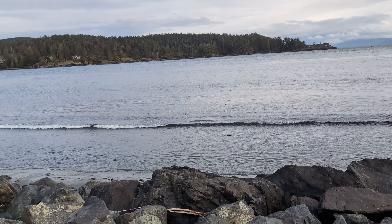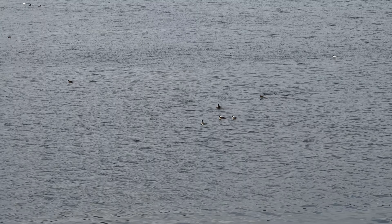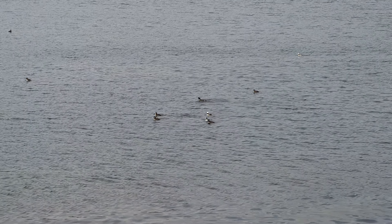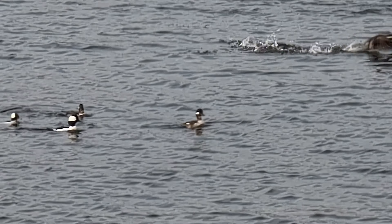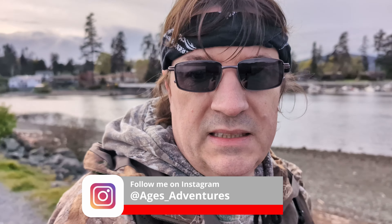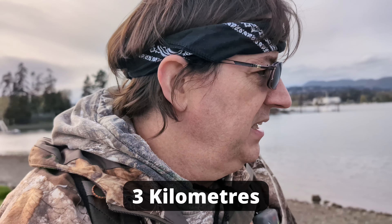Certainly got lots of bird life around here, so some action for us to look at. We've got lots of ducks out here, a couple of seagulls, and a species of bird that I don't know about yet. It's not very far out here, but we've got the GPS going to let us know how far the walk actually is today.